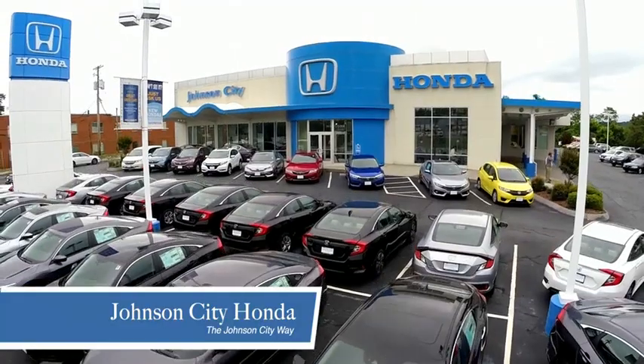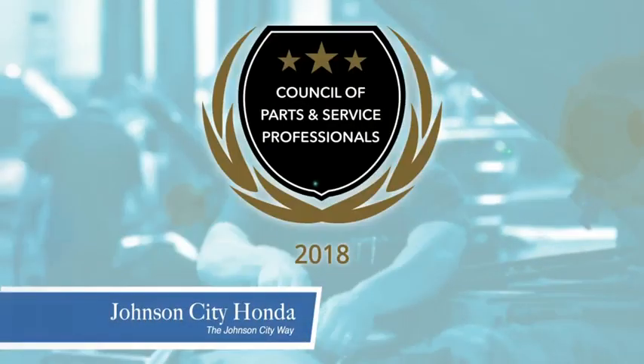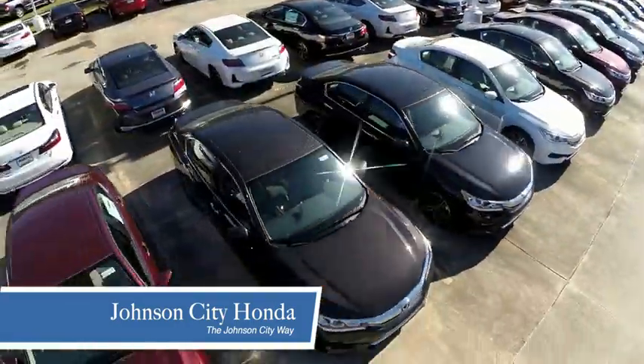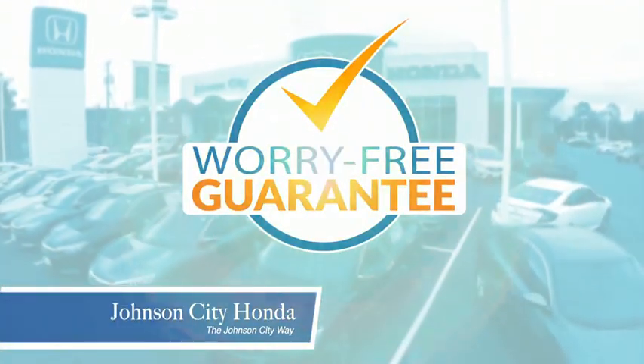Thank you, Tri-Cities, for making Johnson City Honda the area's only 11-time Honda President's Award winner and the recipient of the Council of Parts and Service Professionals. At Johnson City Honda, we have a commitment to deliver the service, selection, and savings you're looking for when buying a Honda, plus all our vehicles come with our worry-free guarantee at no additional charge.